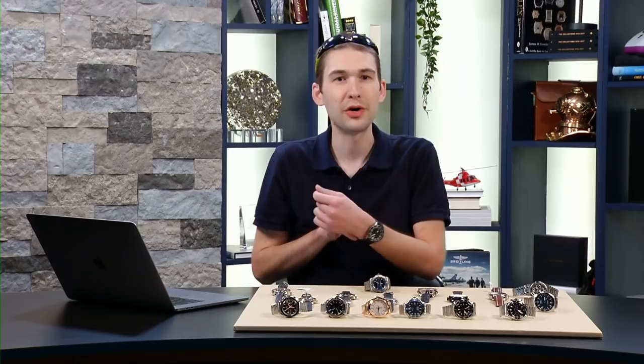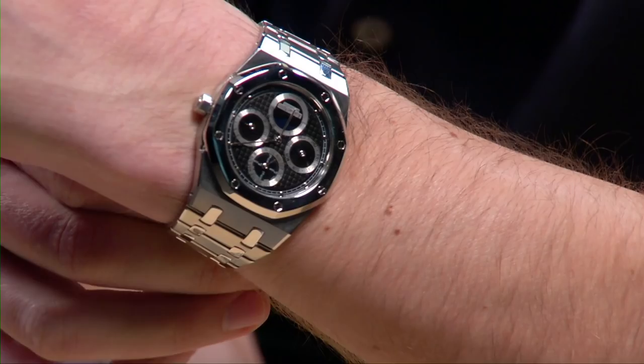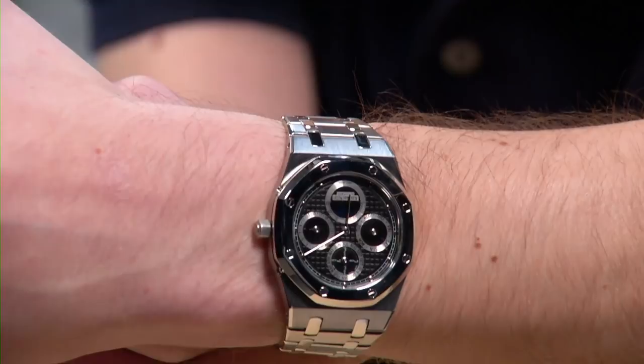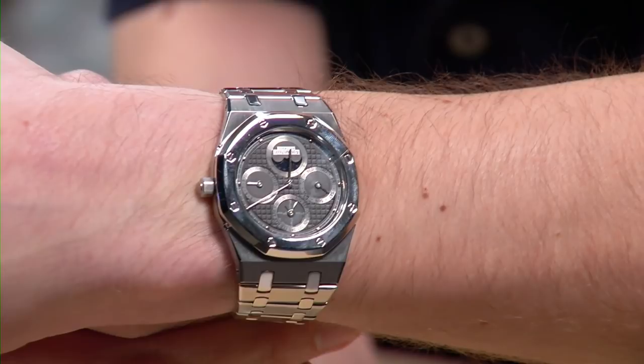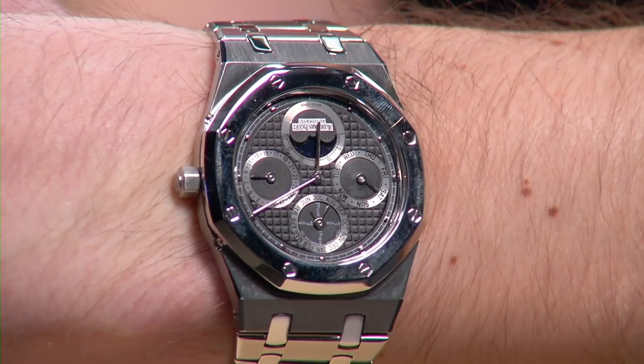Let me throw the Audemars Piguet Royal Oak jumbo perpetual calendar on the wrist. This is the traditional 39-millimeter case, about 50 millimeters lug to lug, and it sits very flat — a perfect match for a formal cuff. Because it has a black dial and a white metal case, it also has an element of sportiness, making it a very versatile look. My favorite refinement on the dial is the beautifully balanced perpetual calendar with its contrasting metallic registers and the applied white gold indices outboard on the railroad minutes — love this watch.